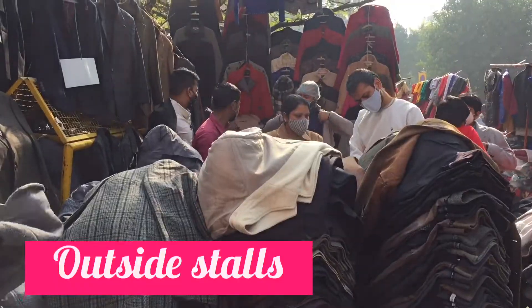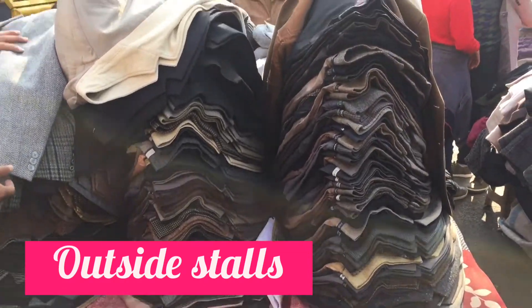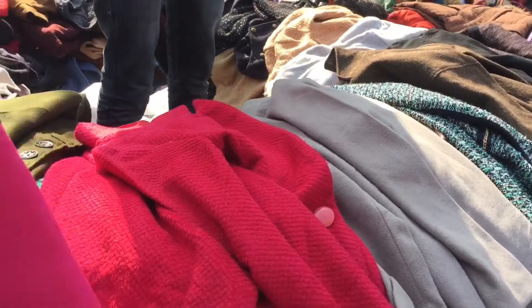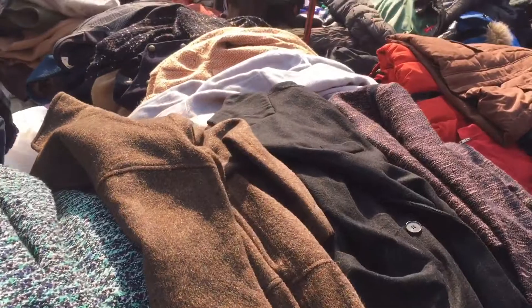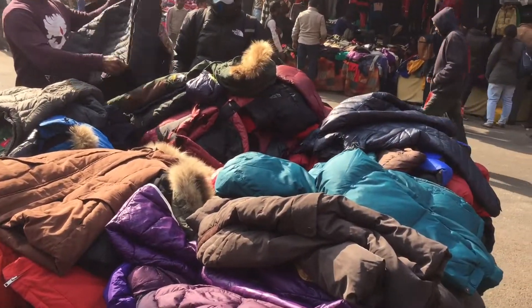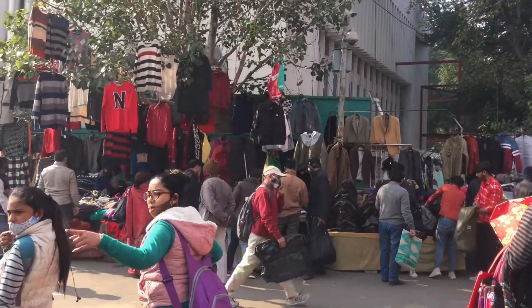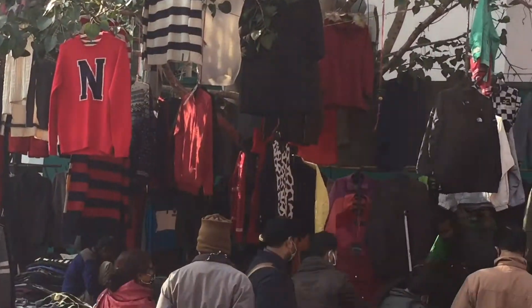Agar aap Janpath market mein opposite side yaani peeche waali side se enter karenge to wahan puri road par bahut saari stalls milegi. Footpath par bhi bhaiya log samaan leke baithe hote hain — sweaters, jackets, windsheeters, socks, caps, shoes sab kuch. Yeh windsheeters aur ladkon ki jackets bhi hain, inki range 300-400 rupees se start hoti hai. Quality bhi acchi hoti hai aur yeh bahut warm bhi hote hain.